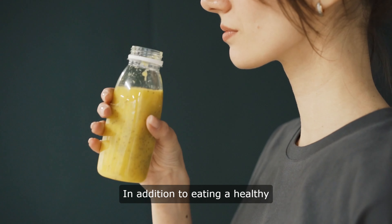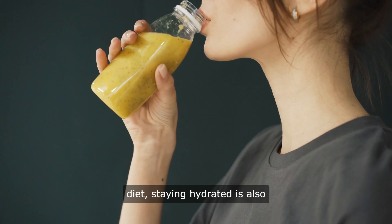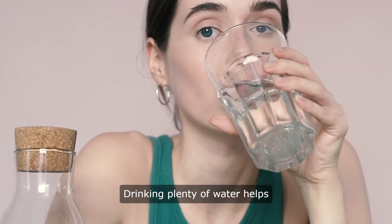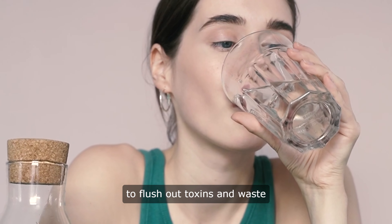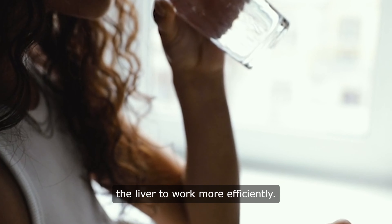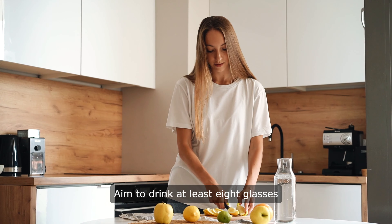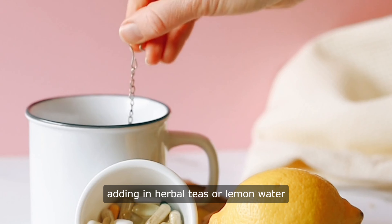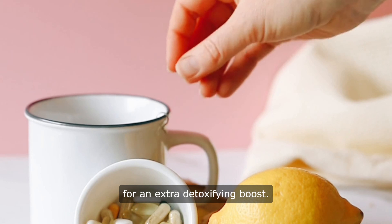In addition to eating a healthy diet, staying hydrated is also key to supporting liver function. Drinking plenty of water helps to flush out toxins and waste products from the body, allowing the liver to work more efficiently. Aim to drink at least eight glasses of water a day, and consider adding herbal teas or lemon water for an extra detoxifying boost.